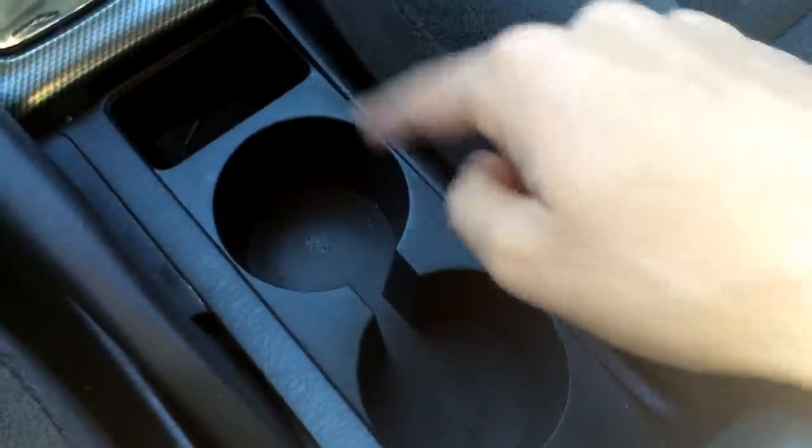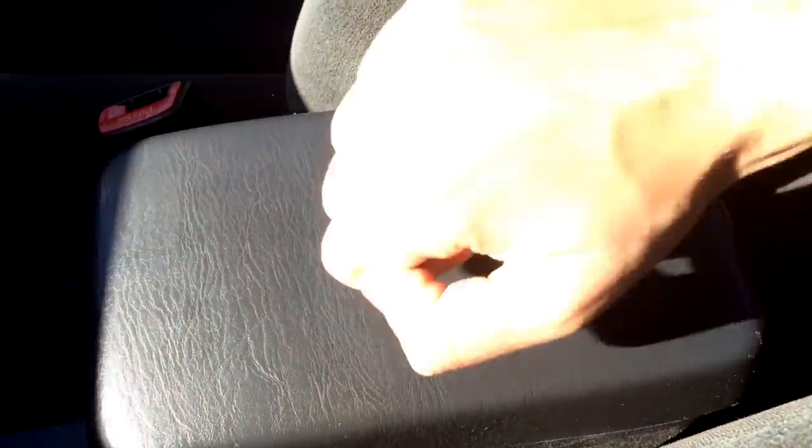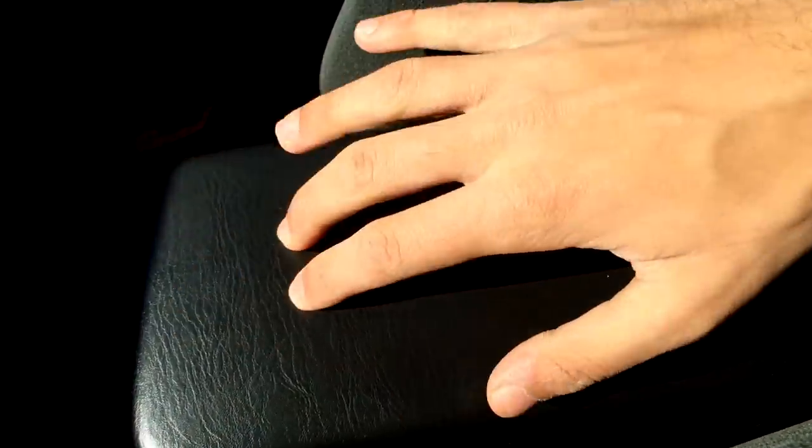To the side we've got two cup holders and some storage, as well as more storage over here. We've got this armrest that feels really cheap — this material is made out of hard plastic, so it is a bit uncomfortable to rest your hand on.